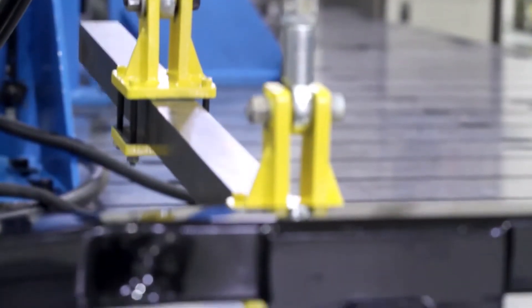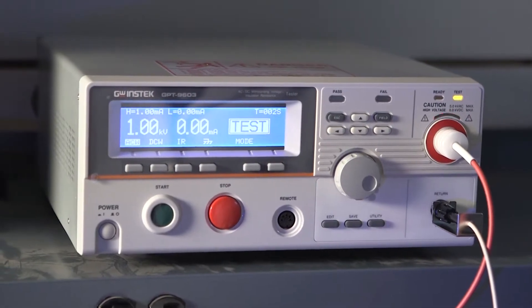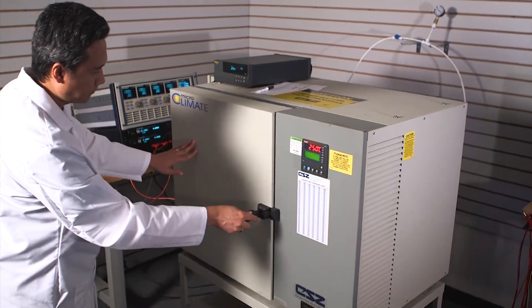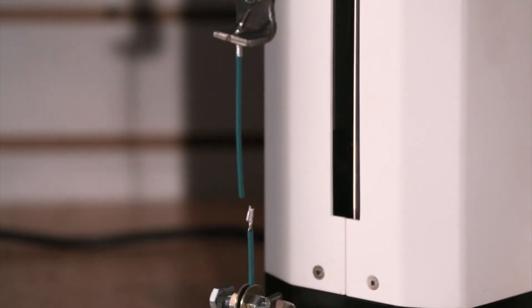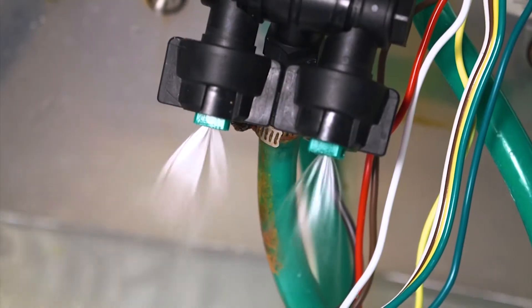This concept extends beyond trailer hitches. Curt uses industry-leading equipment to design, refine, and develop its electrical products using thermal test chambers, salt spray cabinets, insulation testers, and load pull testing for terminals and connectors. These processes ensure product safety and reliability above and beyond what typical aftermarket products go through.